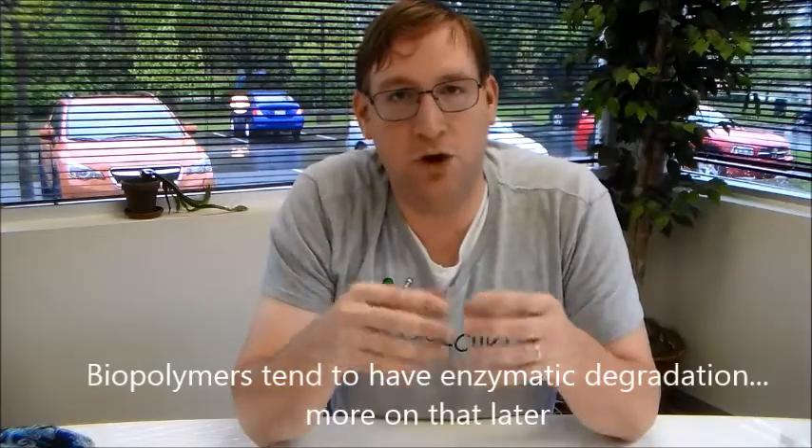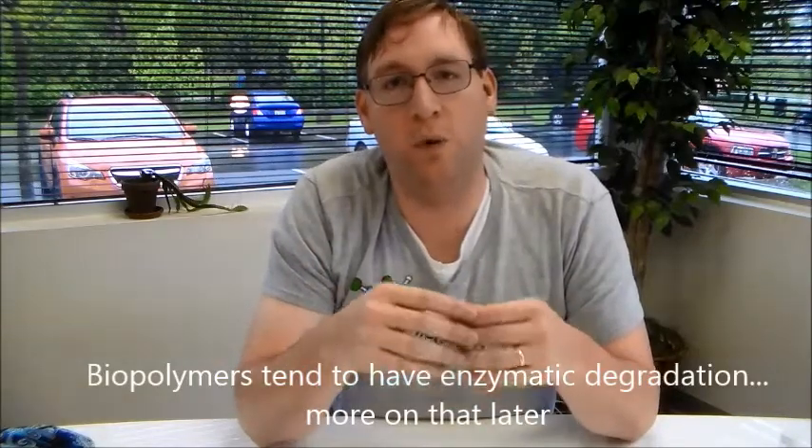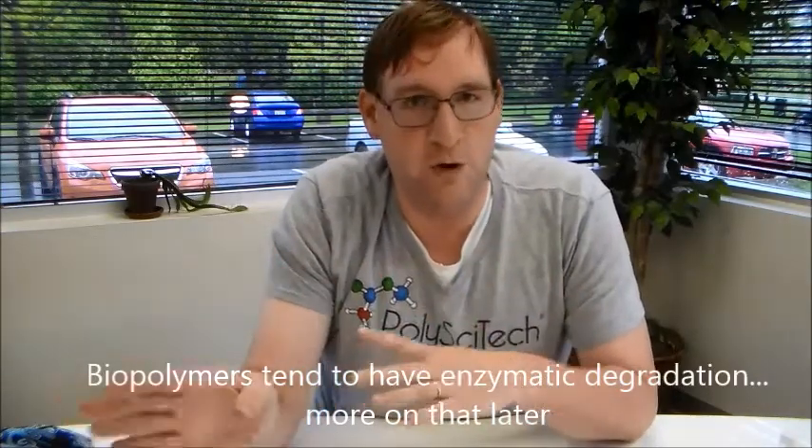Oxygen is always looking for a trade-up. And when she trades up to a carbon on the back of a polymer chain, that's what we call hydrolysis. So today we're going to be talking about biodegradation — specifically biodegradation of polyester materials, synthetic polyesters. We're not going to be dealing with biodegradation of proteins or biopolymers. That's for a different video.